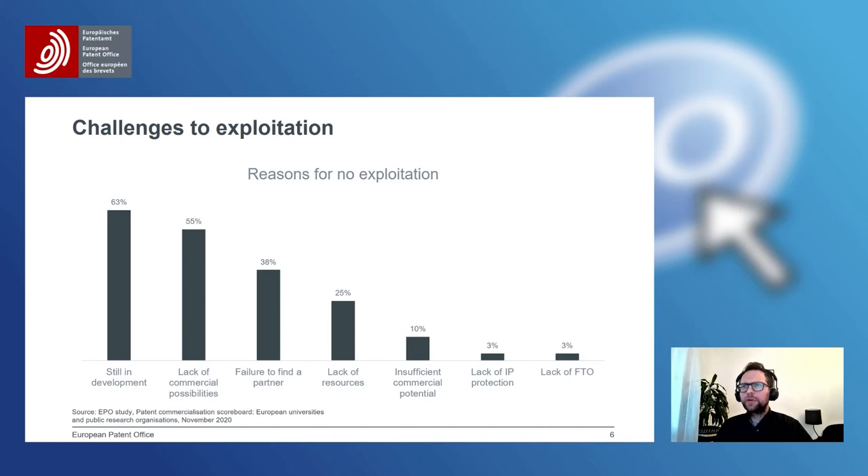Here are the main challenges, or reasons, that hinder technology from reaching market success. The main three reasons are: the technology is still in development, mentioned in 63% of those which have not managed to exploit the technology; lack of commercial possibilities, reported in 55% of cases; and in 38%, failure to find a partner was the main reason. Indeed, failure to find a partner was an obstacle not only for those that did not exploit the inventions, but even for those that were successful.